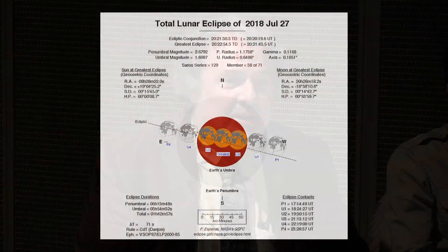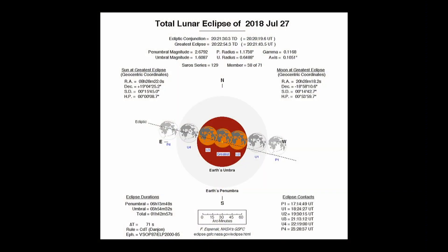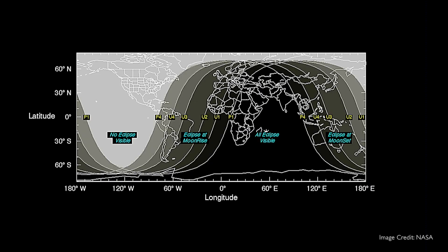If that's not enough for you, this month also has the longest lunar eclipse of the century. It's long because the moon goes through the center of Earth's shadow, and it happens close to apogee when the moon's farthest from the Earth. We can't see it here, but I'm sure someone will stream it on the internet. It would be straight overhead if you're just off the coast of Madagascar.